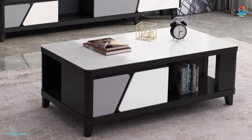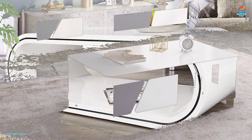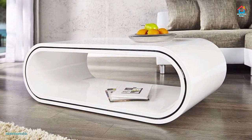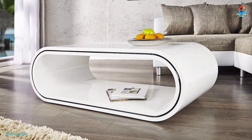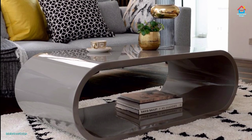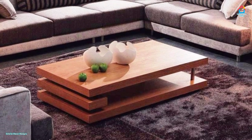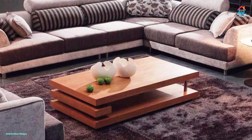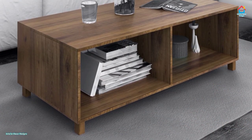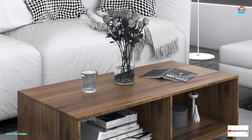If you are enjoying these design ideas on modern center table designs, consider subscribing to our YouTube channel and joining our YouTube family at Interior Decor Designs. Our aim is to simplify and share ideas with our subscribers about modern interior decoration design. For more design ideas on interior and exterior designs, check out our website interiordecodesigns.in and our Android app for the latest design ideas.